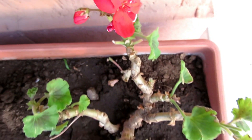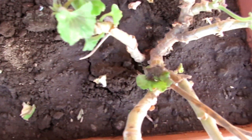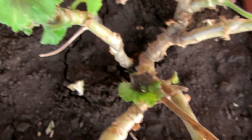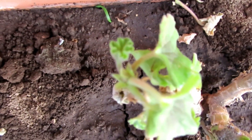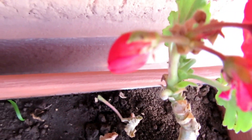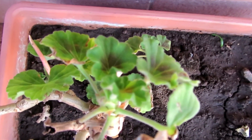Já coloquei aqui também esse outro gerânio. Já dei uma limpadinha nele. Eu não gosto muito desse vaso, mas de repente eu troco. Ele também é sobrevivente! Esse aqui, acho que foi do ano passado, ou tem dois anos — não sei. Mas ele já tá brotando. Já tem um outro botãozinho aqui pra abrir. Que maravilha! Daqui a pouco vai tá tudo floridinho aqui.